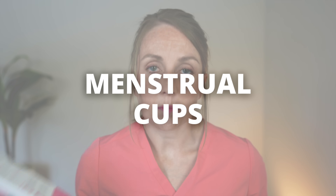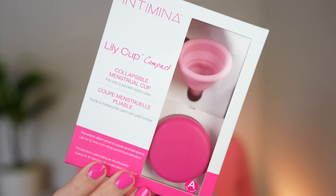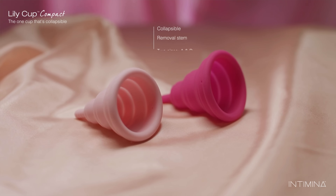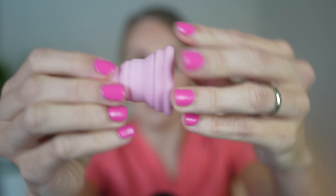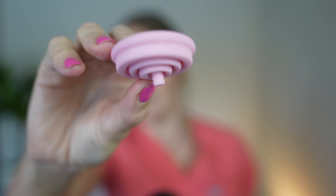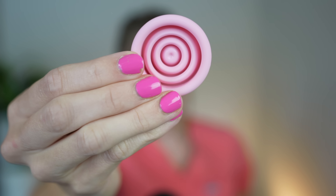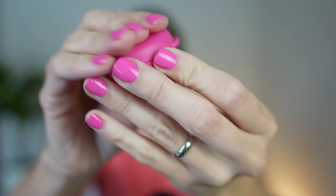Since we're on the topic of menstrual cups, let me talk about this one. There are so many different brands, types, shapes, and sizes. I wanted to show you this one because I like that it's really small and compact — it's called the Lily Cup Compact. It comes in two sizes: size A for people who've never had a vaginal delivery, and size B for people who have delivered vaginally or feel their pelvic floor is a little more weak. The cup is not very big at all, and the amazing thing is it actually collapses down very tiny and fits nicely into this tiny little travel case.